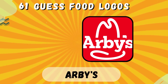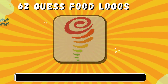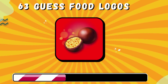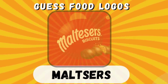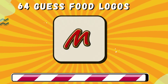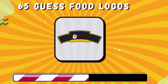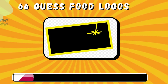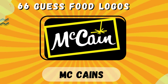Arby's. Jamba Juice. Maltesers. Mars. Ben & Jerry's. Raising Cane's.